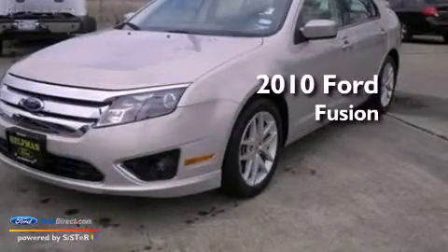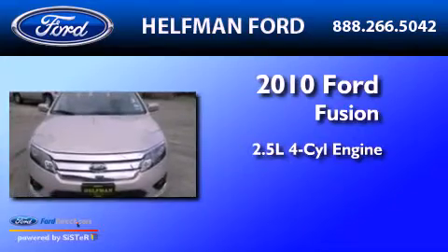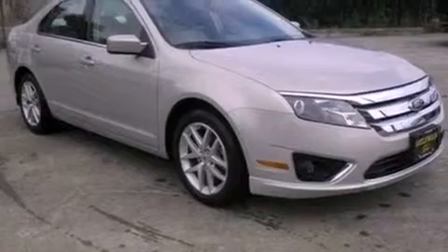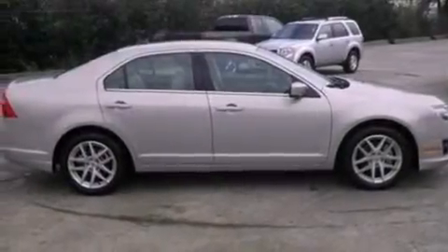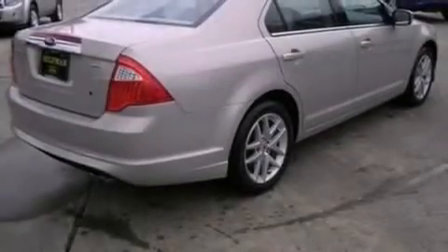This is a 2010 Ford Fusion. It features a 2.5-liter four-cylinder engine and an automatic transmission. Its top features include heated front seats, a low-tire pressure indicator, traction control and stability control systems, aluminum wheels, and satellite radio.